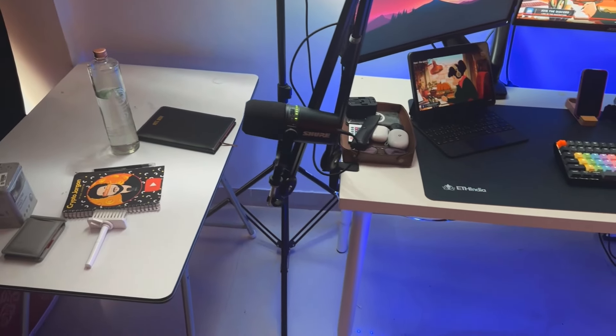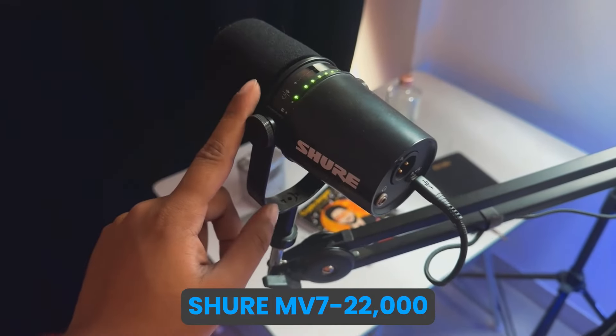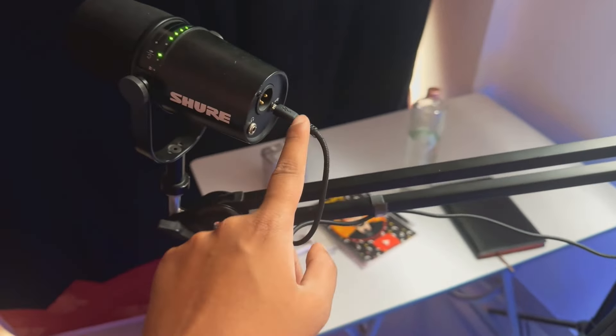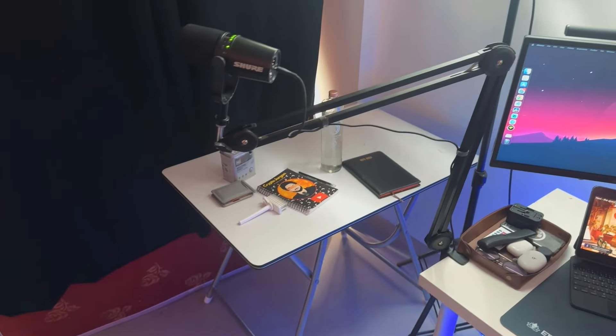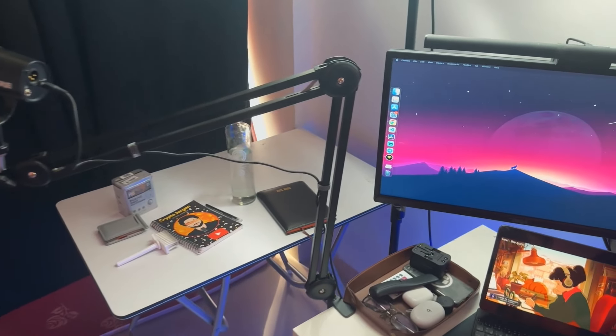This is our mic — the Shure SM7B — and this costs around 22,000 rupees. One problem is that it uses a micro USB cable, so it's very difficult to find. I have mounted it on a boom arm.